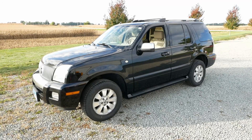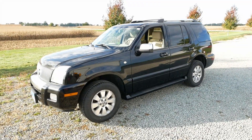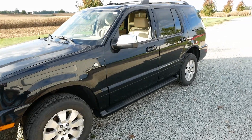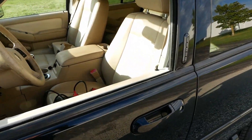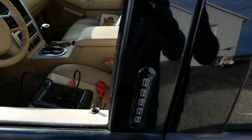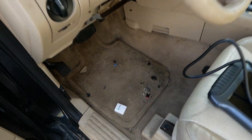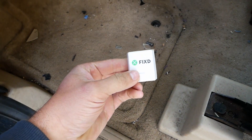The body shop here in town put a used steering column in it and fixed up the wiring the best they could. Now it won't start — or it'll start if you clear the codes, but it won't restart. So it sounds like a security problem of some kind.